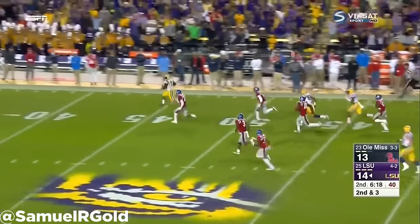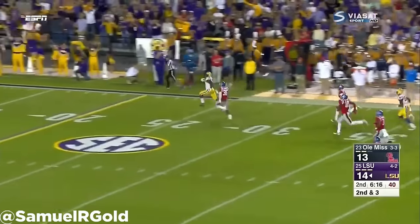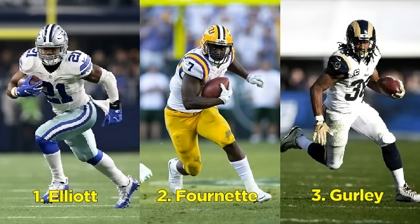Overall, I give him a top 10 grade, and if you were to compare him to the best running backs of the last 5 years, I have him behind Ezekiel Elliott, who went 4th overall to the Cowboys, and slightly ahead of Todd Gurley, who went 10th overall to the St. Louis Rams.